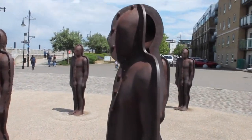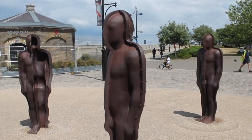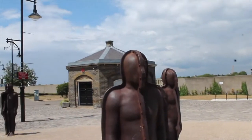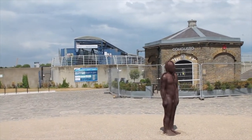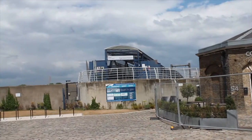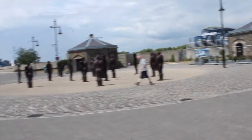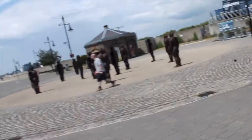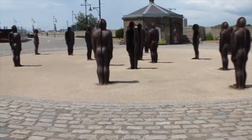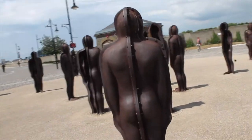If you decide to visit Woolwich Arsenal, make time to check out the public art. One of the most famous pieces are the steel statues you can see when you walk into Royal Arsenal and further down past the new apartments. You will see a cluster of steel men all frozen in time. The art piece is called 'Assembly' by sculptor Peter Burke, and it is meant to be a representation of unity and people coming together.